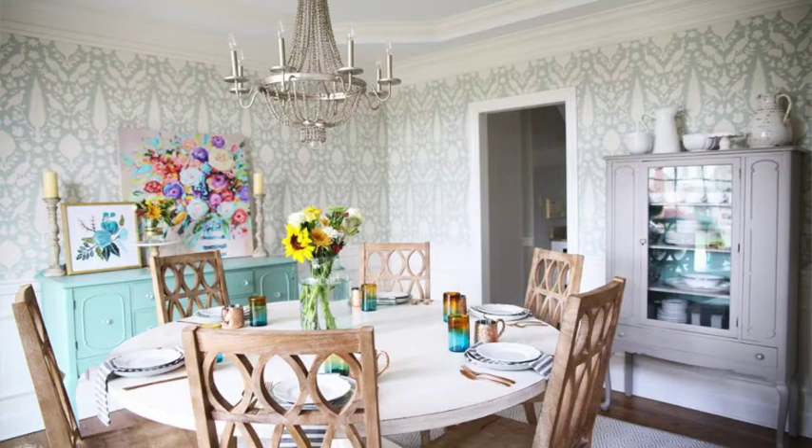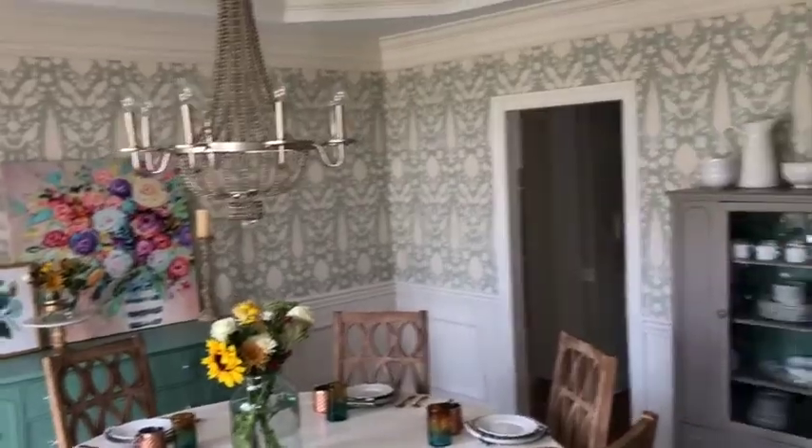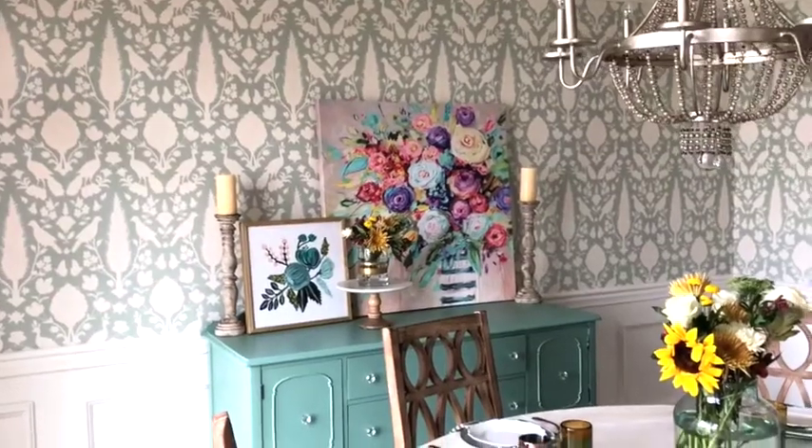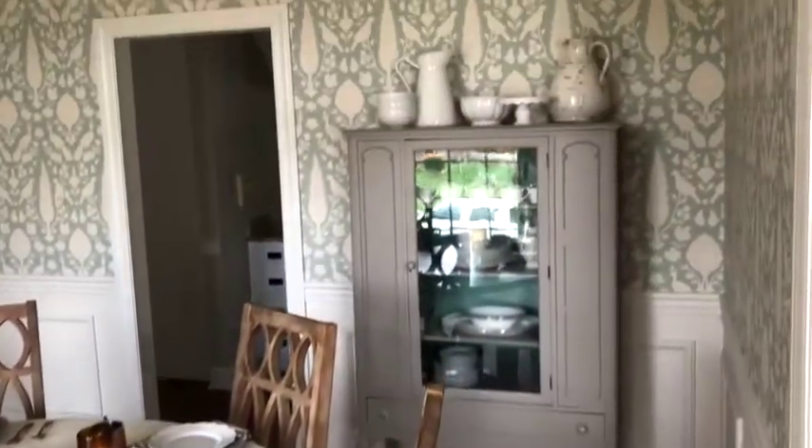My favorite room is the dining room because it is nothing I would have picked, but it couldn't be more spectacular. Ashley had the idea to put up wallpaper, and when she said trust me here, I'm thinking wallpaper — I thought she lost her mind. I was envisioning old granny wallpaper that we'd be trying to scrape off forever. Then Ashley sent the inspiration board and I was speechless. The wallpaper was gorgeous. In the dining room, it was important to us to keep the buffet and the china cabinet — those were passed down from my grandmother.